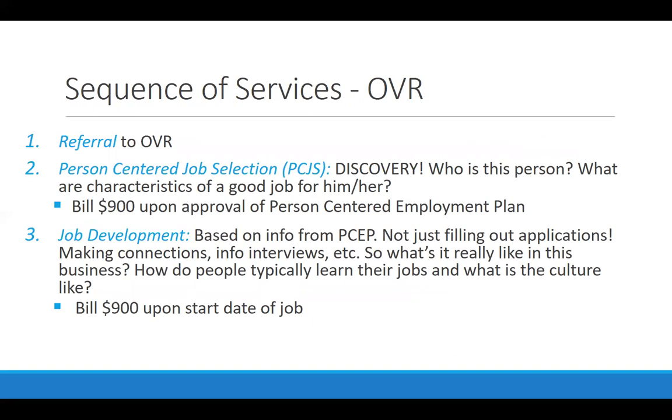Just as an initial overview, the sequence of services provided by VR includes a referral to Voc Rehab. Person-centered job selection, or the greater term in the field called discovery, is about getting to know the person to figure out the good characteristics of a job. Job development comes once you've figured out what a good job could be and what kind of business is going to be the best fit, making those connections in the community with employers where the employee could be successful and be a real benefit to that company.